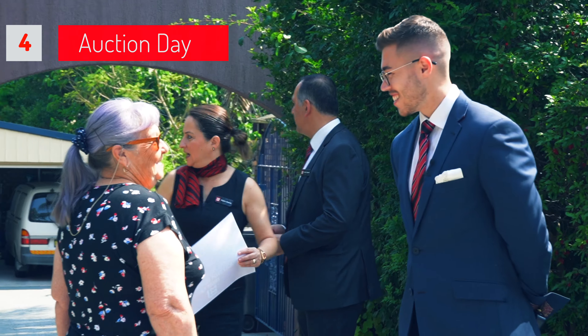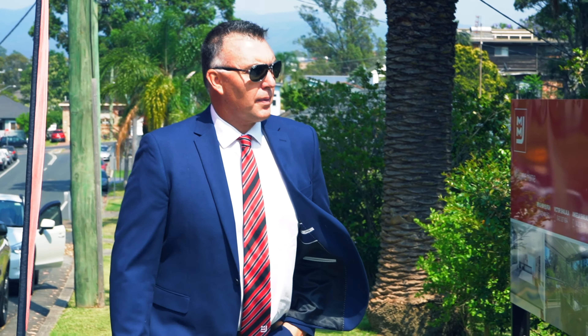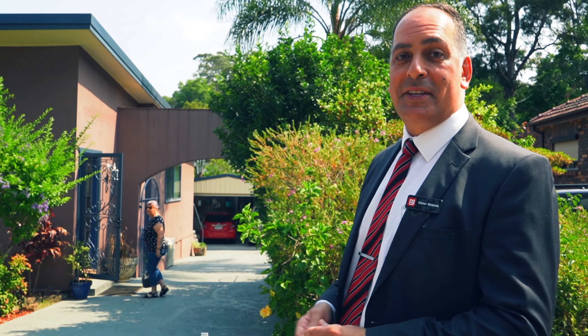Beautiful day for it anyway. Let's see how we go. It's going to be a tight one and a tough one, but that's what we're here for — to make it happen. Everyone's going to be happy at the end of the day. That's what it's about.